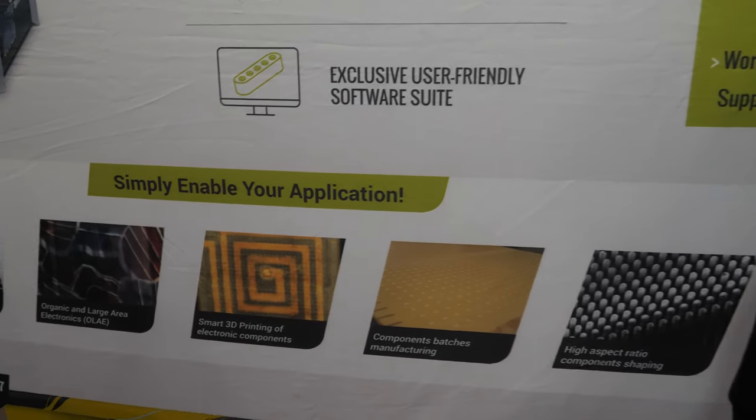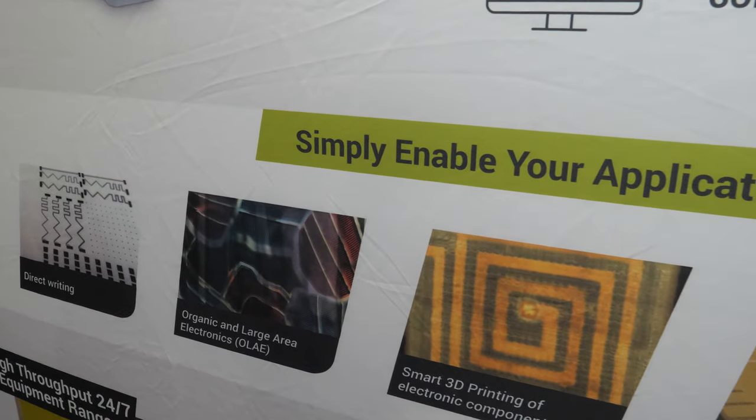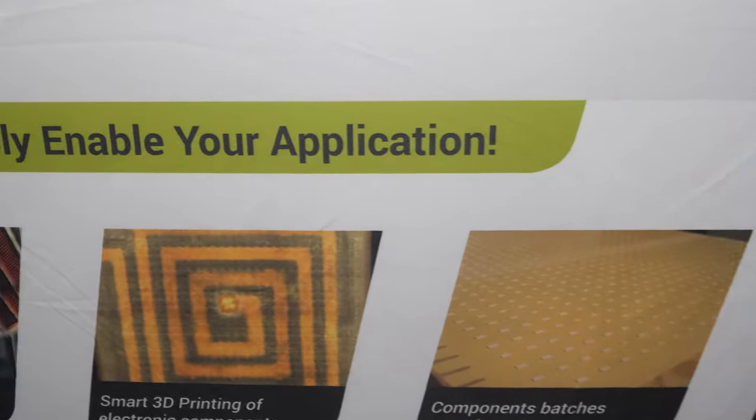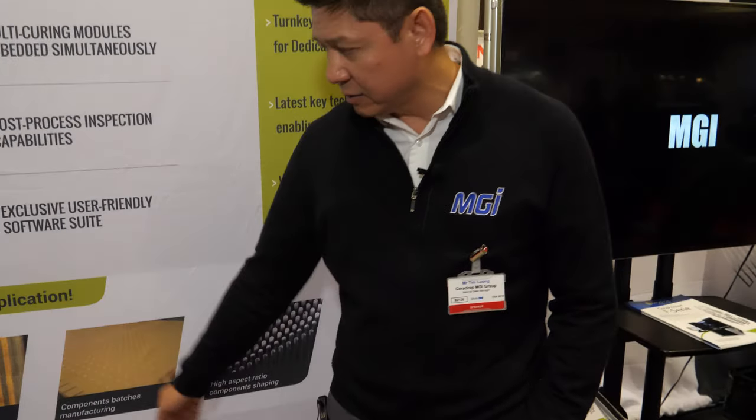We're using all the functional materials known in the printing electronics industry, such as semiconductor, conductive, insulative, and ceramics. We are capable of scaling to manufacturing 24-7.